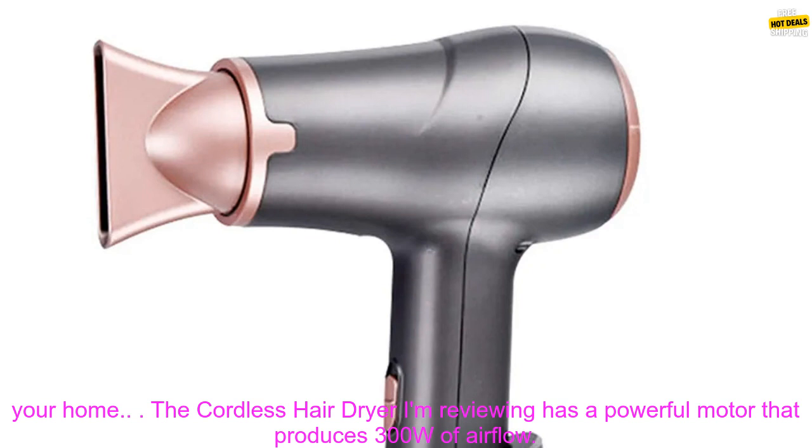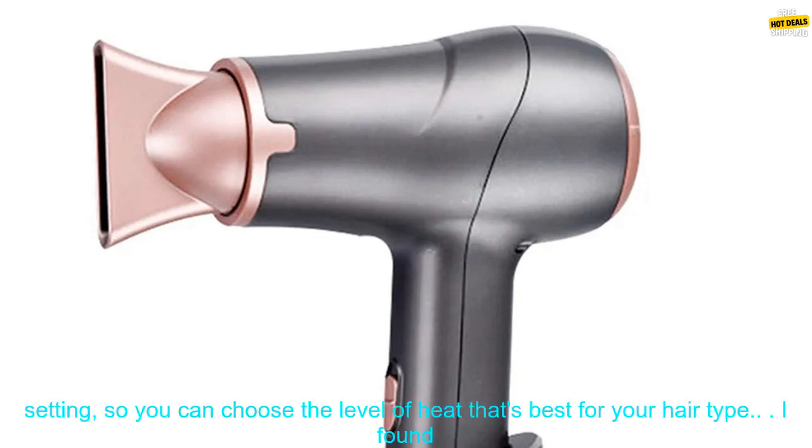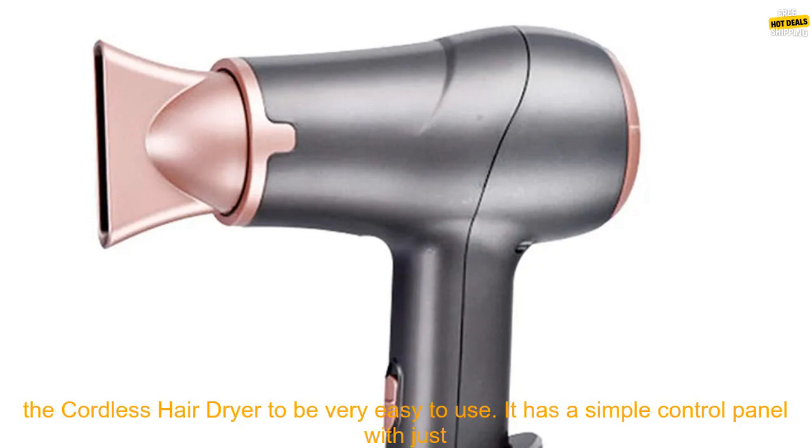The cordless hair dryer I'm reviewing has a powerful motor that produces 300W of airflow. This means that it can dry your hair quickly and efficiently. The dryer also has a dual heat setting, so you can choose the level of heat that's best for your hair type.